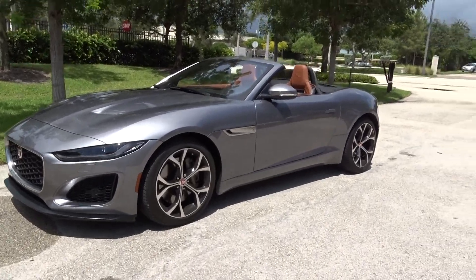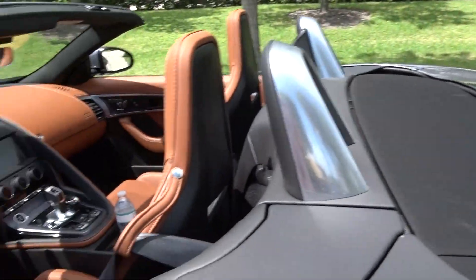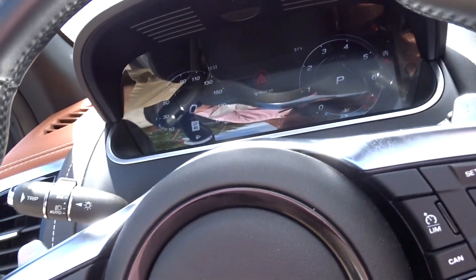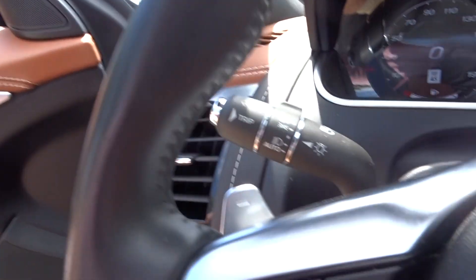That's what it looks like. Now we'll take it for a run around the block and show you how it runs. The mileage on this is very low — 12,045 miles.